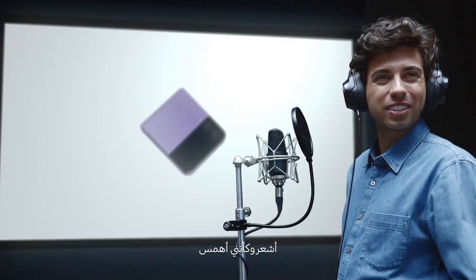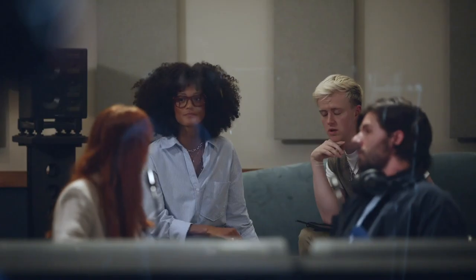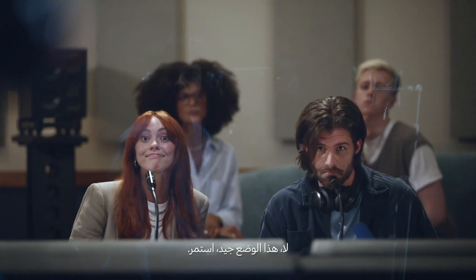Does that feel alright? That felt like maybe too whispery. Nope, sounds good man. Let's keep moving. Alright.